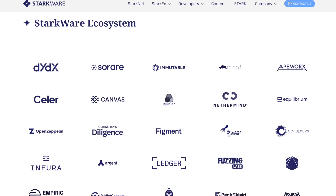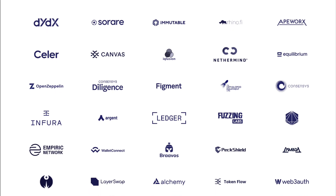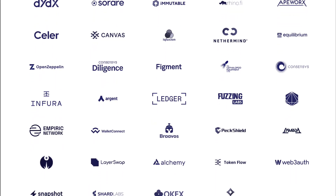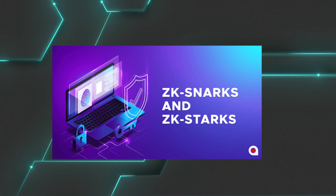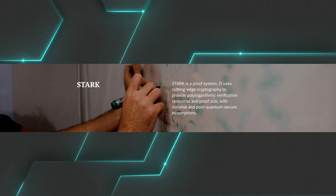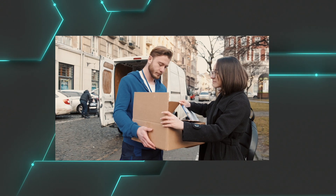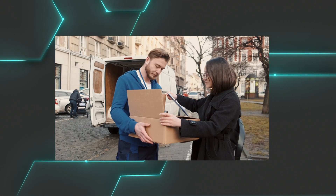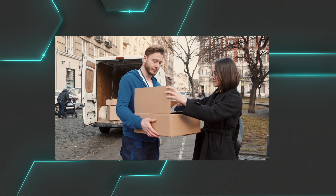StarkWare has already partnered with many big and trusted blockchain companies, including DYDX, Immutable, OpenZeppelin, Ledger, and more. StarkNet is built on top of ZKStarks, invented by StarkWare. They enforce the integrity and privacy of computations on the blockchain using novel cryptographic proofs and modern algebra. ZKStarks allow blockchains to move computations to a single off-chain Stark prover, then verify the integrity of those computations using an on-chain Stark verifier.